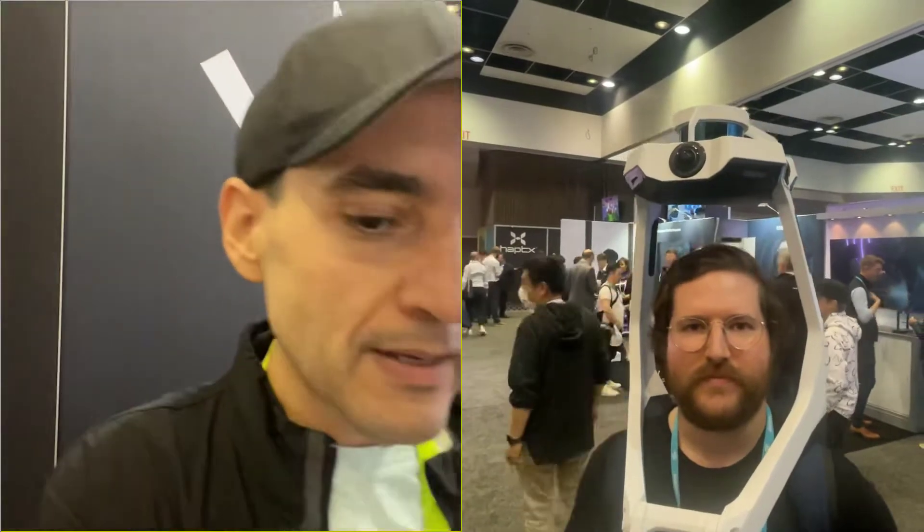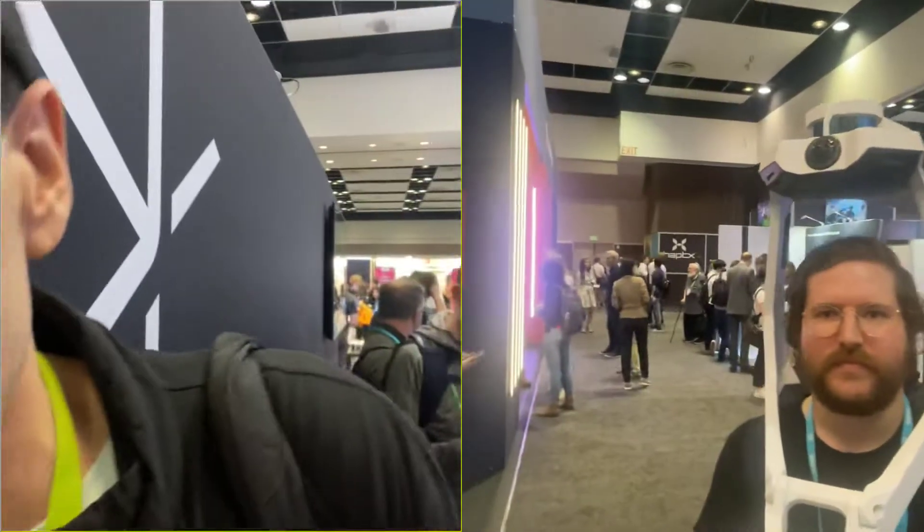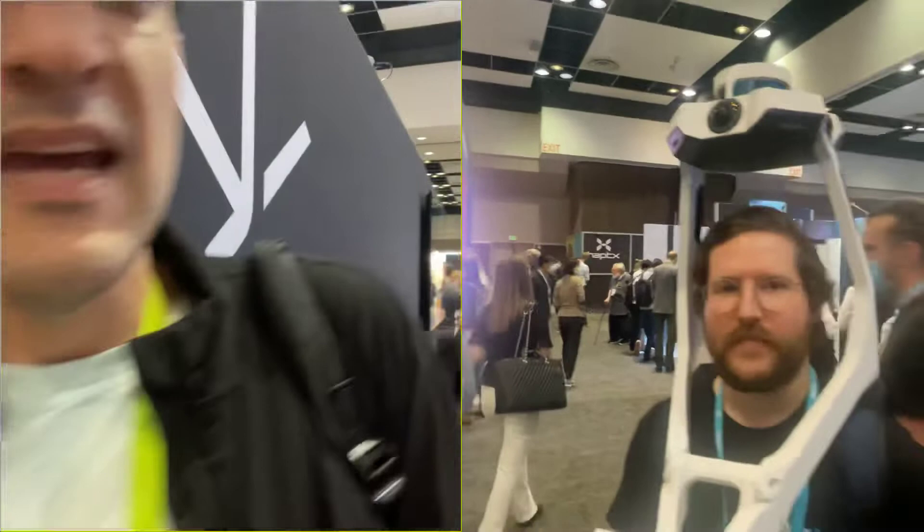This is Michael with Silicon Valley Global News. I am here at AWE, the Augmented World Expo, talking to Noah Eckhash from Navis. He's walking around doing a 3D capture of the expo hall. Noah, would you tell us a little bit about Navis and what your technology does?